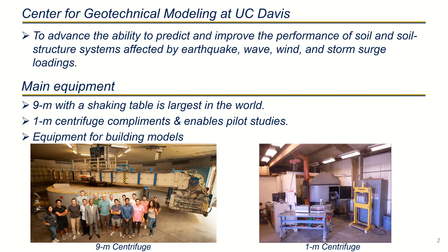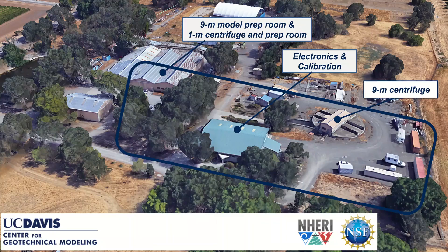Both centrifuges are supported by a large and diverse set of equipment that can be used to build models. The facility is spread across three separate buildings moving from left to right. The prep for the nine and one meter centrifuge is done here, as well as housing of the one meter centrifuge.